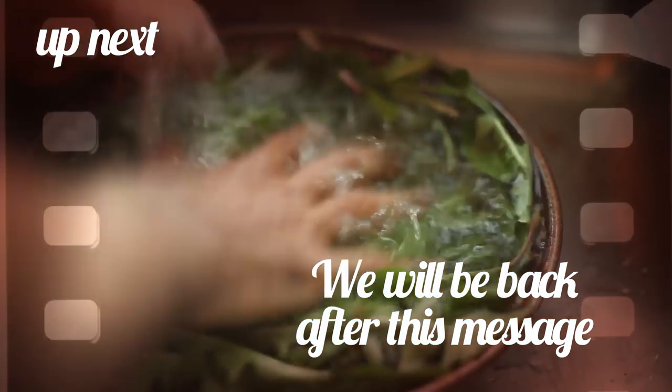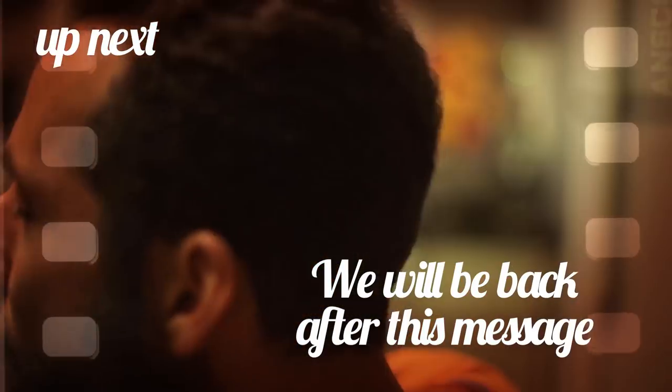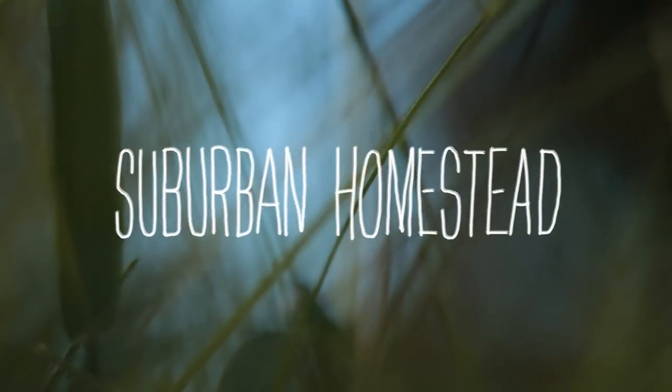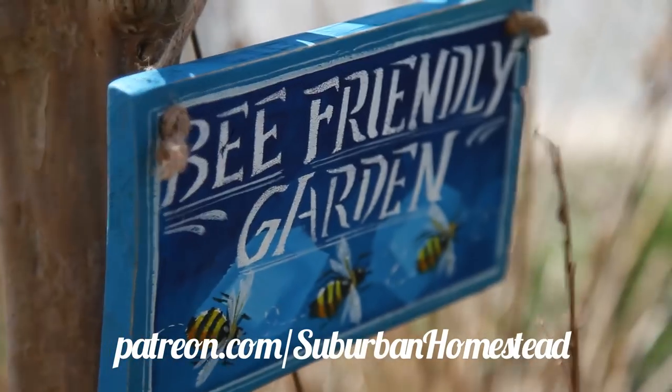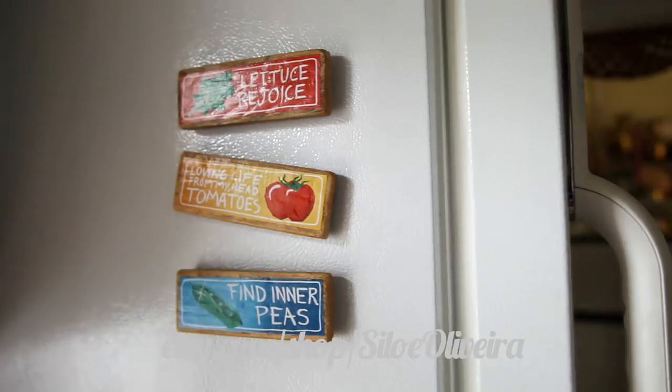Coming up, I will show you a scrumptious recipe for thin crust dandelion tart you will be surprised by, right after this commercial. Suburban Homestead is brought to you by viewers like you — thank you. You can support this channel through Patreon, or by buying art through my Etsy shop.